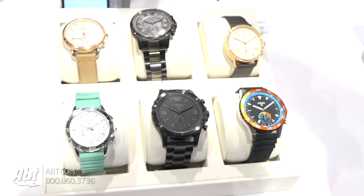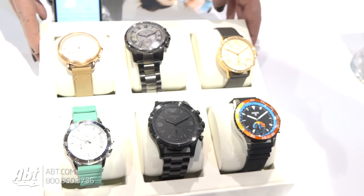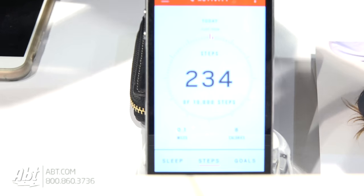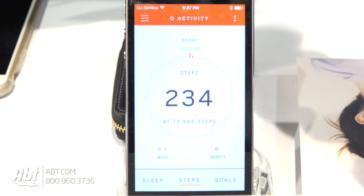They all pair back via Bluetooth to a free app. Fossil pairs back to the Fossil Q app, which you can see right here, and it has some great functionality like sleep tracking, activity tracking, filtered notifications, and more.